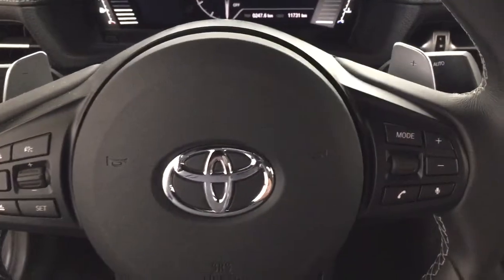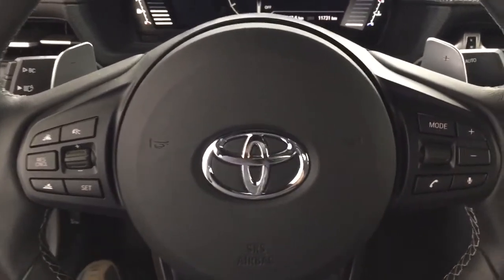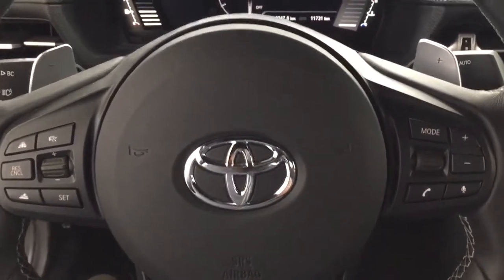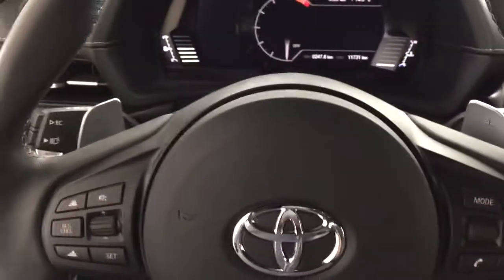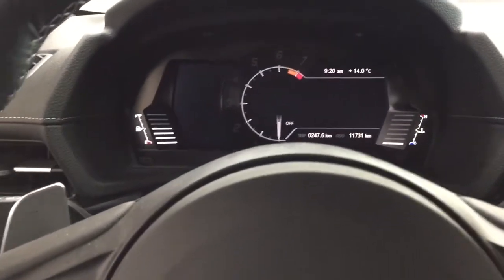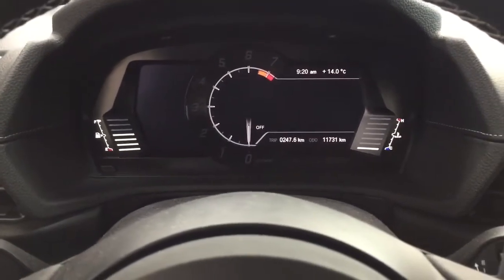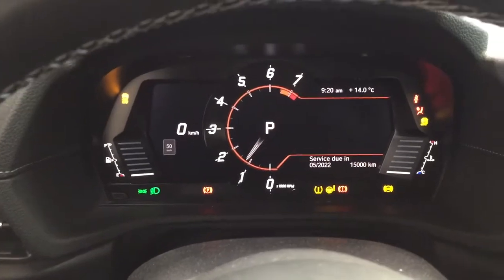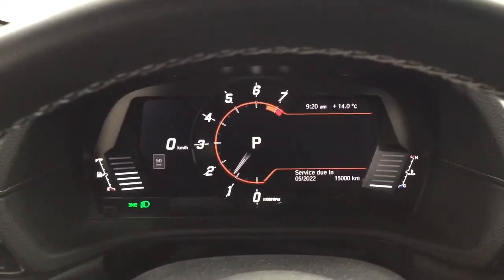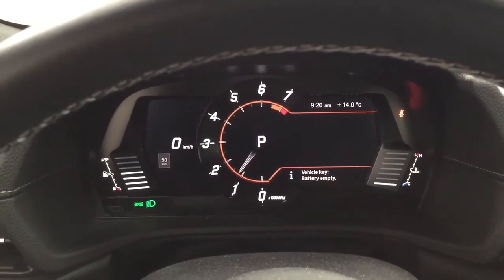A couple of the controls on the steering wheel include your cruise control as well as your Bluetooth connectivity, volume control, and mode select. It does come with push button start and, as you can see, you also have your paddle shifters. Just to show you what it's like when it starts up — you put your foot on the brake, hit the push button, and it will start up automatically. You have a couple of different controls with your digital speedometer, and down below you'll find your odometer reading with your trip info.